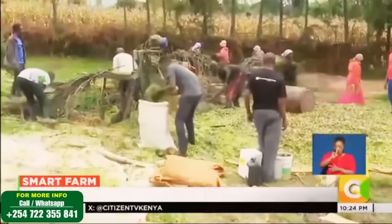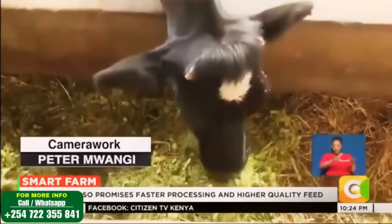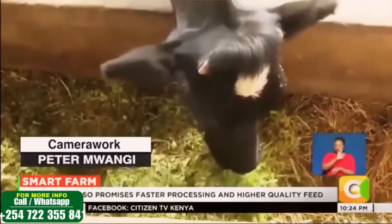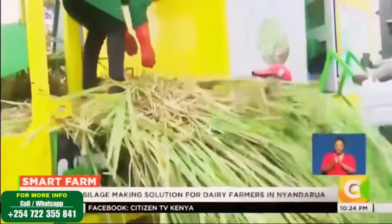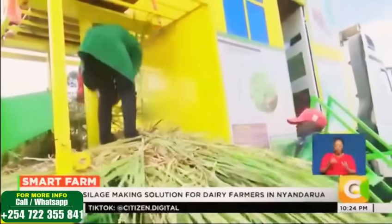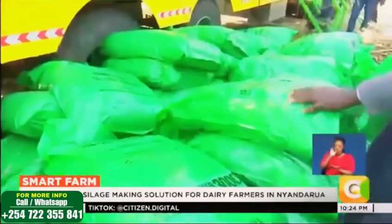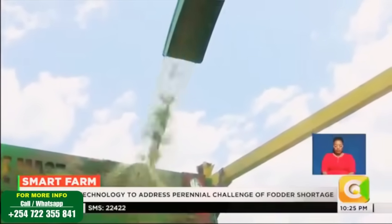Nyandarwa, one of Kenya's top milk-producing counties, continues to suffer from climate-induced fodder shortages. This innovation, they say, is part of a broader push for climate-smart agriculture, ensuring farmers preserve fodder, reduce losses, and boost milk production year-round. Denis Otieno, Smart Farm.